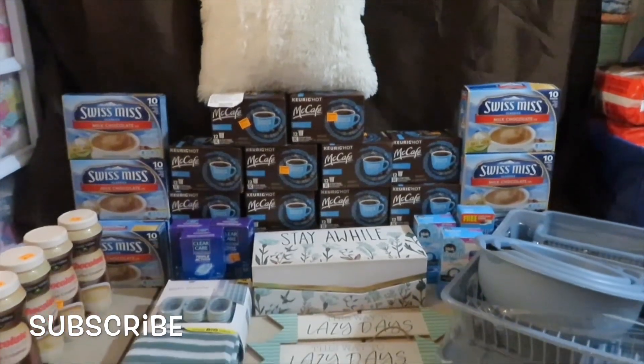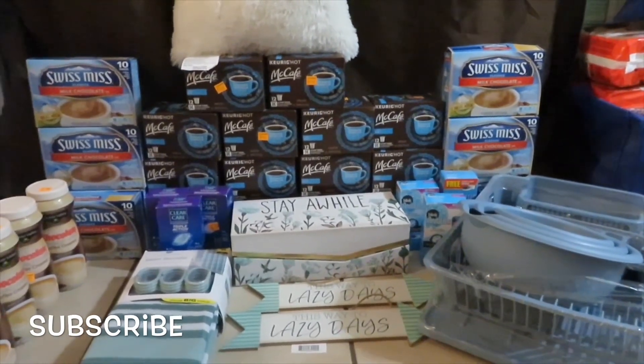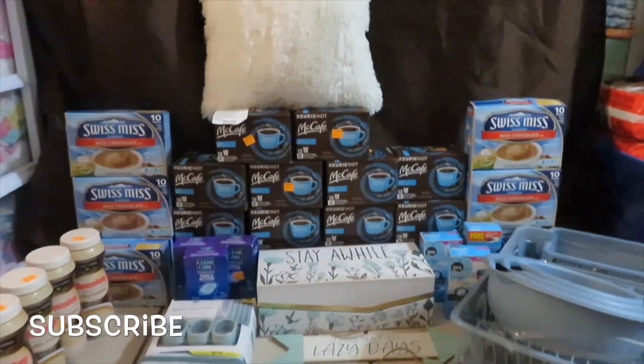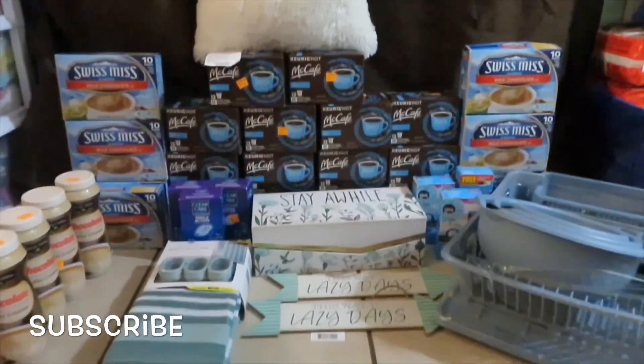The main thing I wanted to get was the McCafé K-cups, which as you can see I got a lot of them. And I got that old pretty pillow — that was so pretty. Everything that you see was one penny.